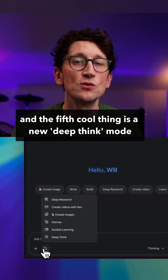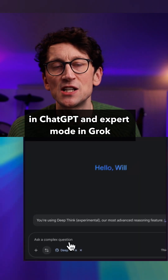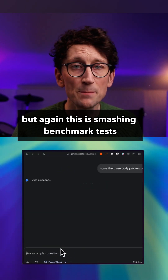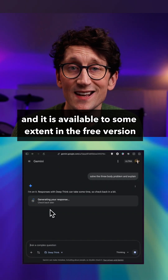And the fifth cool thing is a new Deep Think mode, which you already know what that means because you've seen thinking in ChatGPT and expert mode in Grok. But again, this is smashing benchmark tests and it is available to some extent in the free version.